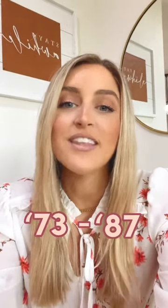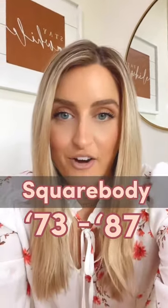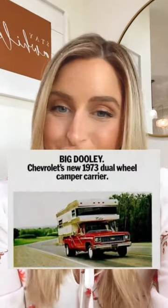We move on to 1973, which introduces the square body era. From the years 1973 to 1987, this is referred to as the square body era. Another fun fact about 1973 is that the one-ton dually is introduced.